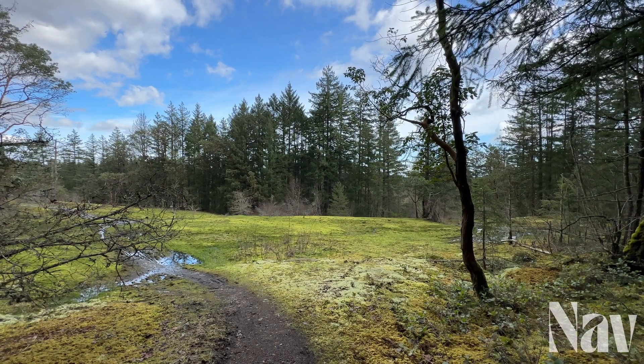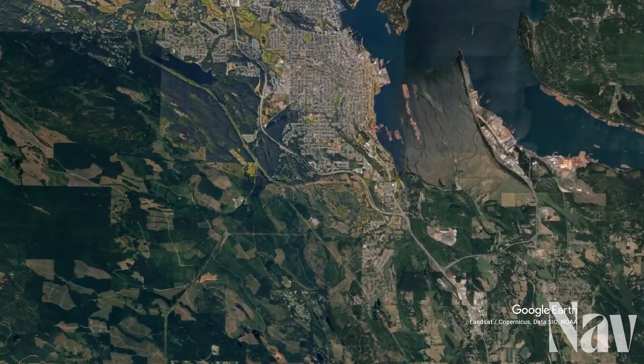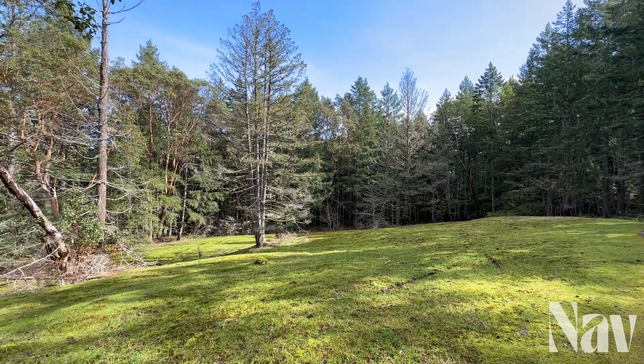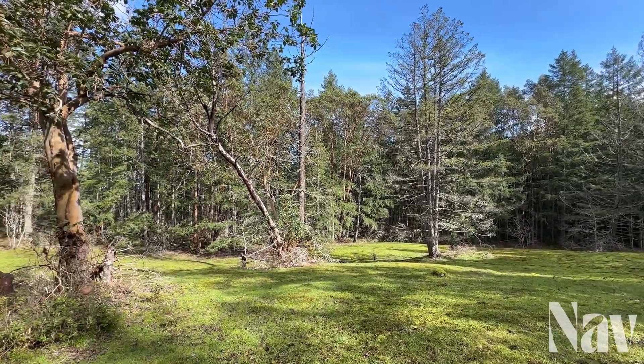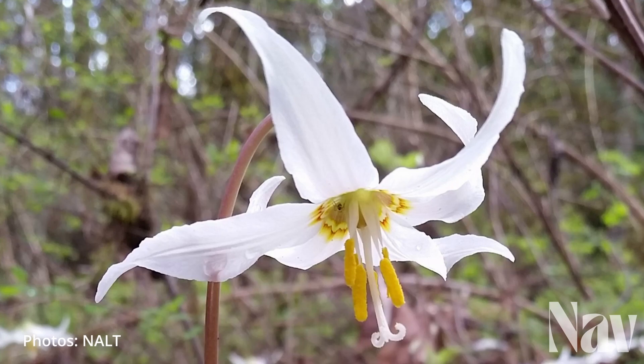This is Harewood Plains, a small area of undeveloped land located on the south end of the city of Nanaimo. It's bounded by the Nanaimo Parkway to the north, Mackown Way to the east, and Harewood Mines Road to the west. It might not look like a whole lot here in mid-March, but give it a few more weeks and these open meadows will be transformed into one of the greatest displays of wildflower diversity on Vancouver Island.